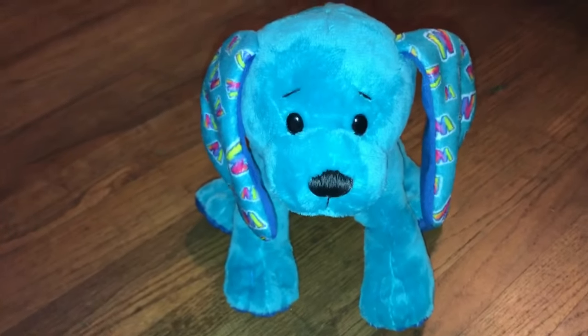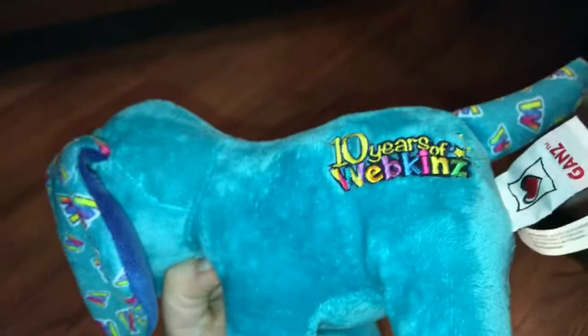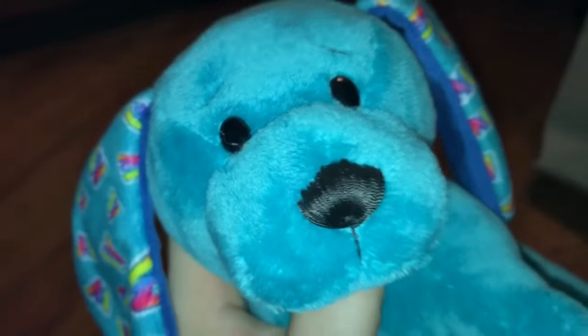The next one I got is the 10 Year Magic W Pop, and I was so excited for this one — I wanted it for so long. Its ears are really cute. It's so blue and it has a little thing on its butt, and then there's its tag and its W. 10 Year Magic W Pop!